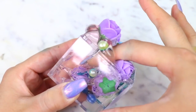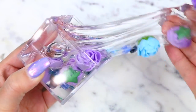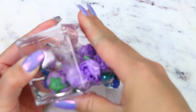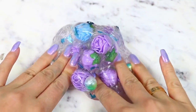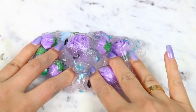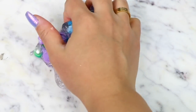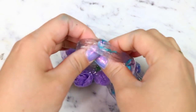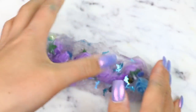Do you guys see how clear this slime is? This was also such a nice thick clear slime. It's so hard to get clear slimes thick, but they did such a good job. I also love the little dolphin confetti pieces they added, as well as a few pearls and sequined glitters. This was just the perfect clear slime — it wasn't scented, so it remained clear because of that. Overall, this slime was just so perfect.